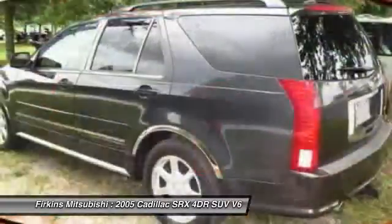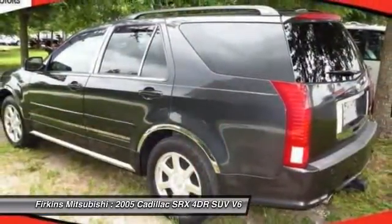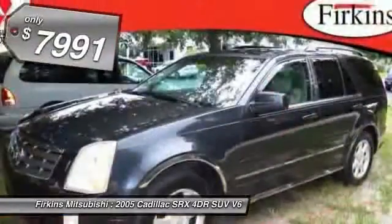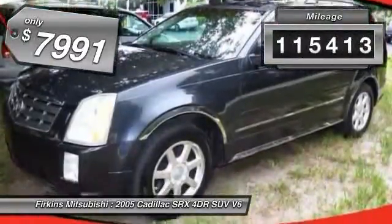Luxury lovers will delight in the new stylish handcrafted cabin. And for technology lovers, the list of high-tech features is too long to list. And is priced below $10,000. This vehicle has less than 120,000 miles.